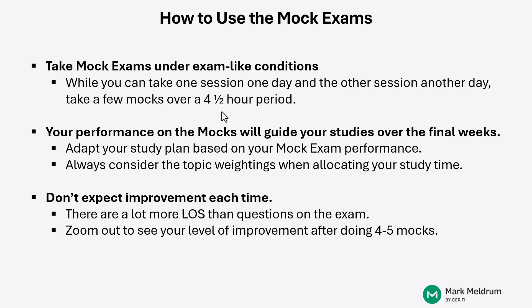And then you have some topics that are a little bit less heavily weighted, such as derivatives and alternative investments. While it's important to know a lot about all of these topics, with the limited time that you have, you really need to be thinking about where best to allocate your time — obviously depending on your knowledge levels for each of those topics, but also taking into consideration the topic weightings.